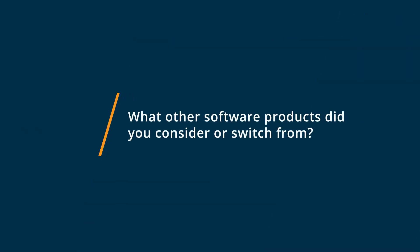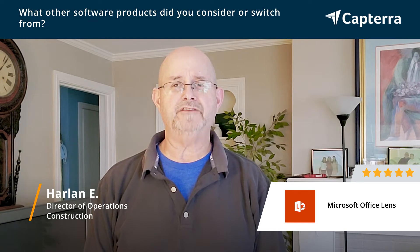Hi, my name is Harlan. I'm Director of Operations and I give Microsoft Office Lens five stars. We considered using Adobe Acrobat, actually the professional one, but we decided to go with Microsoft Office Lens.